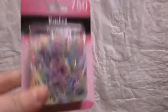Not lastly — I'm sorry — I have some hair elastics for them, 750 to be exact.